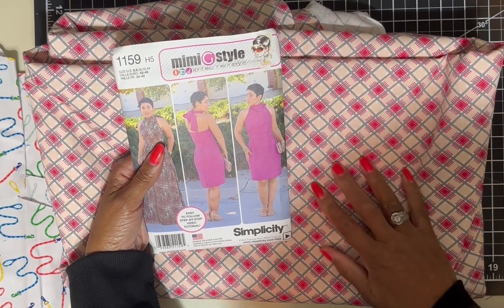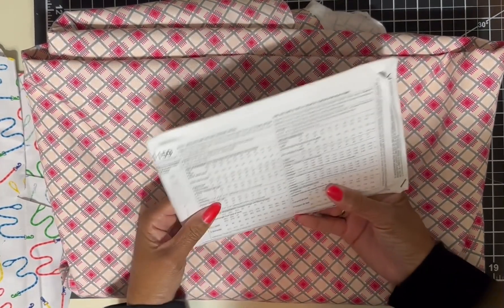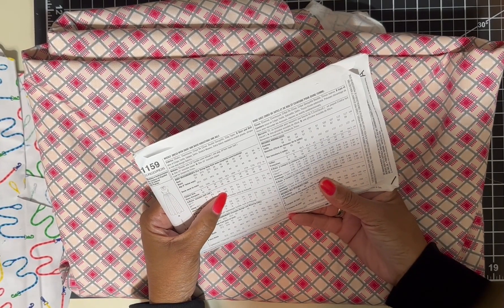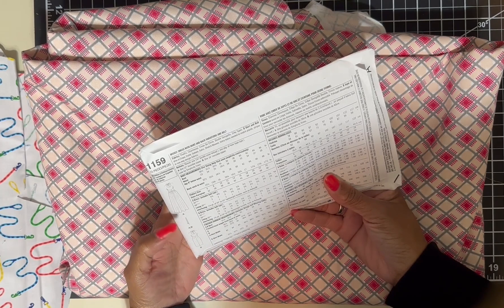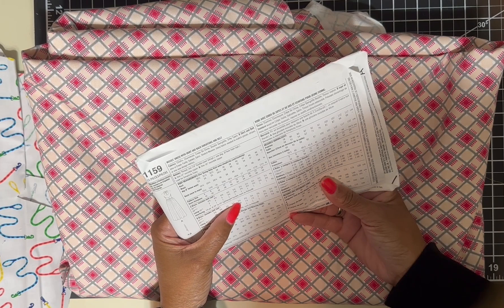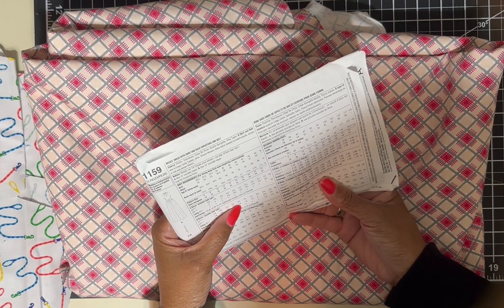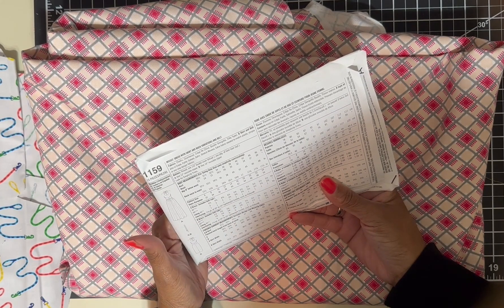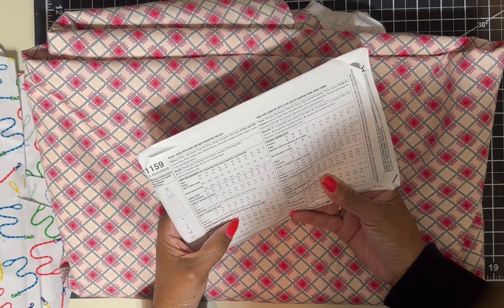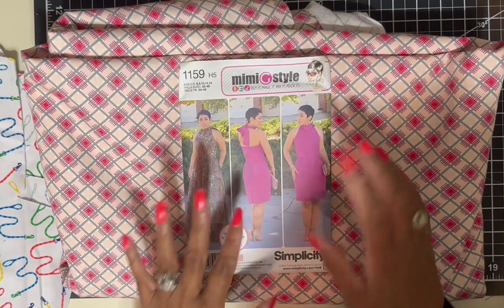With this fabric, this pattern — dress B — only requires three and an eighth yards. So three and an eighth, that works out perfectly.